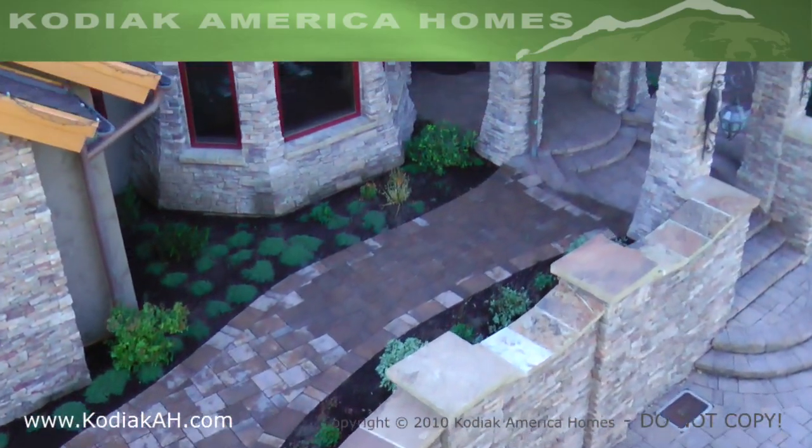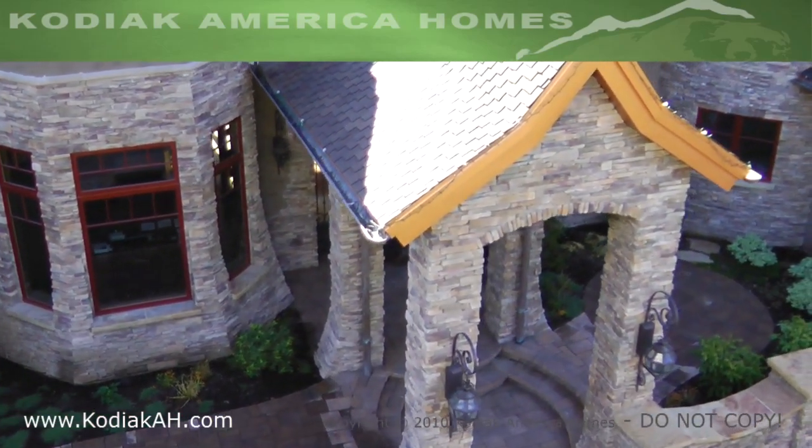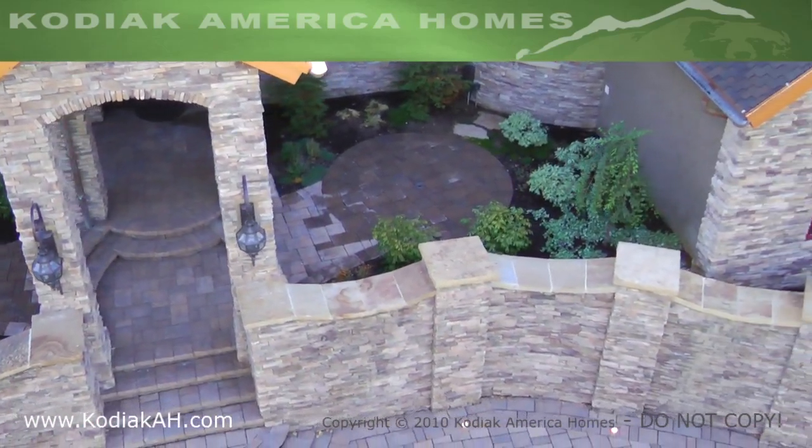I like working with my clients and getting their personalities built into their homes. I've been in the construction business for almost 30 years now. We've been building homes in Wyoming and in the Utah area.